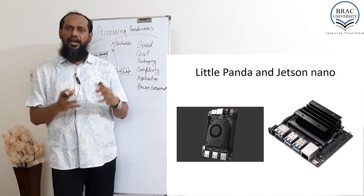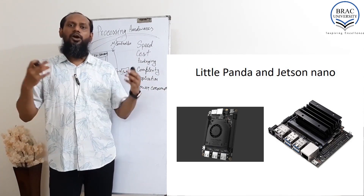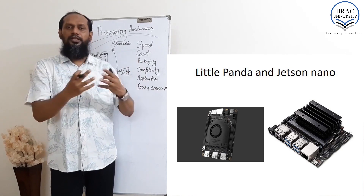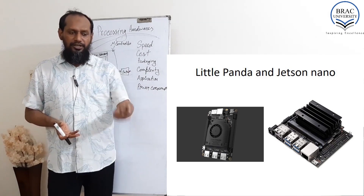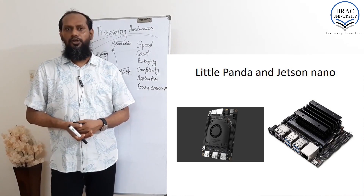If you want to implement AI, image processing, signal processing, or voice processing on an embedded or IoT-based system, then devices like Raspberry Pi 4, Tinker Board, or Jetson Nano can be a very good choice.